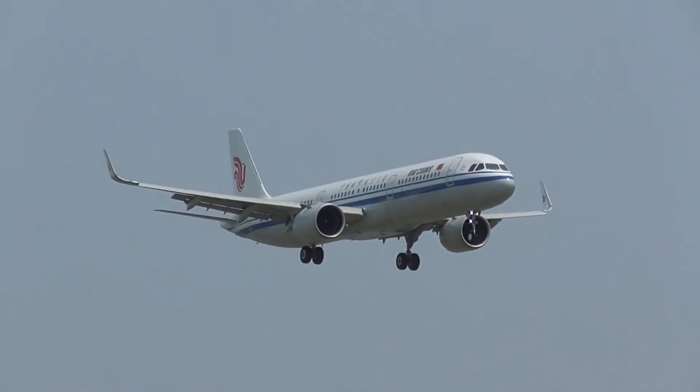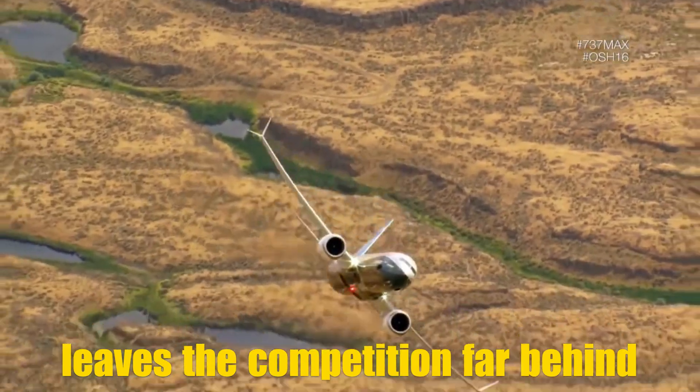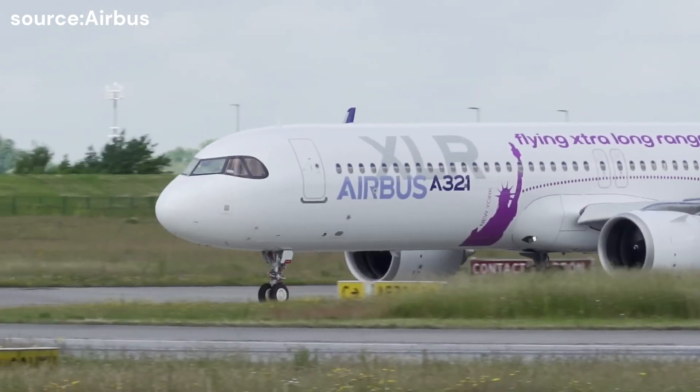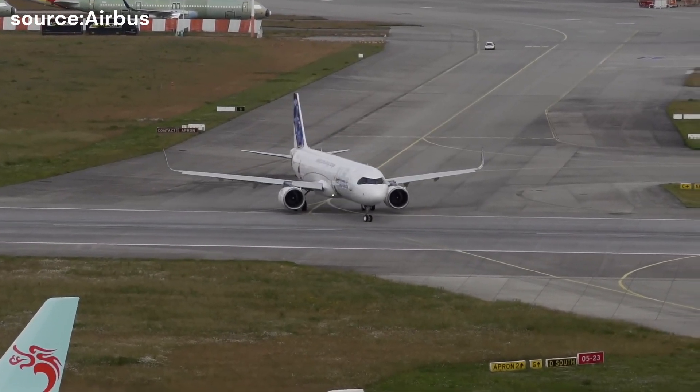So what makes this aircraft so unique that it leaves the competition — the Boeing 737 MAX series — far behind? First, let's see the scale of that success. Watch closely, as you might be shocked by how far the A321neo is ahead of the competition.